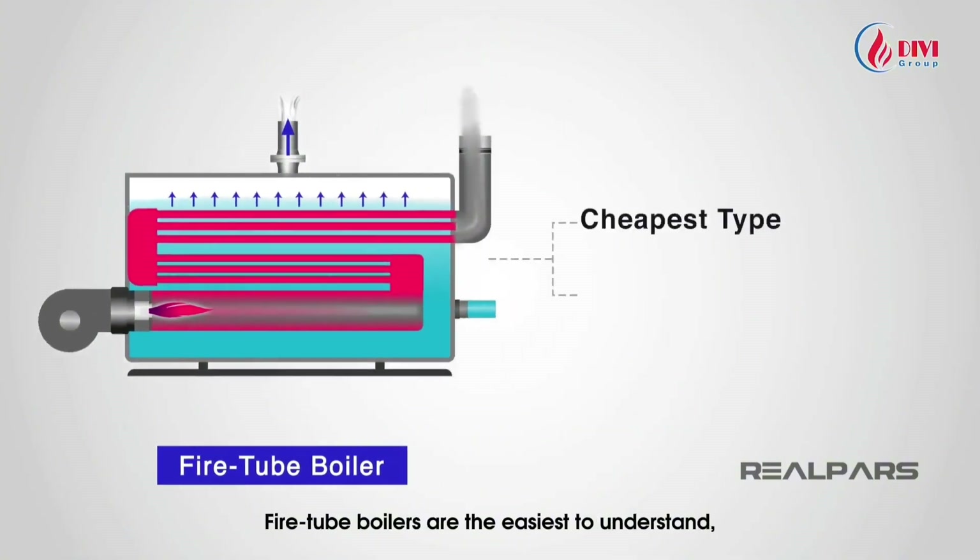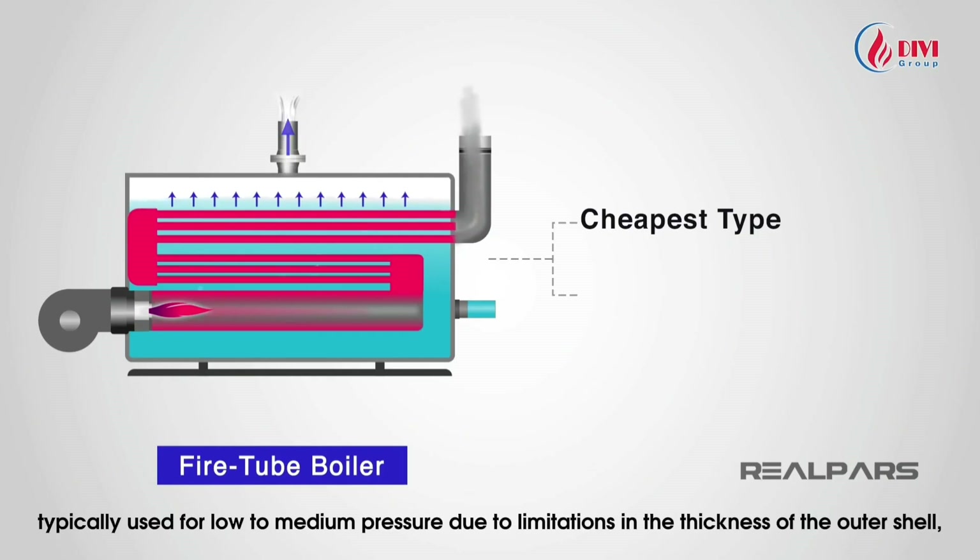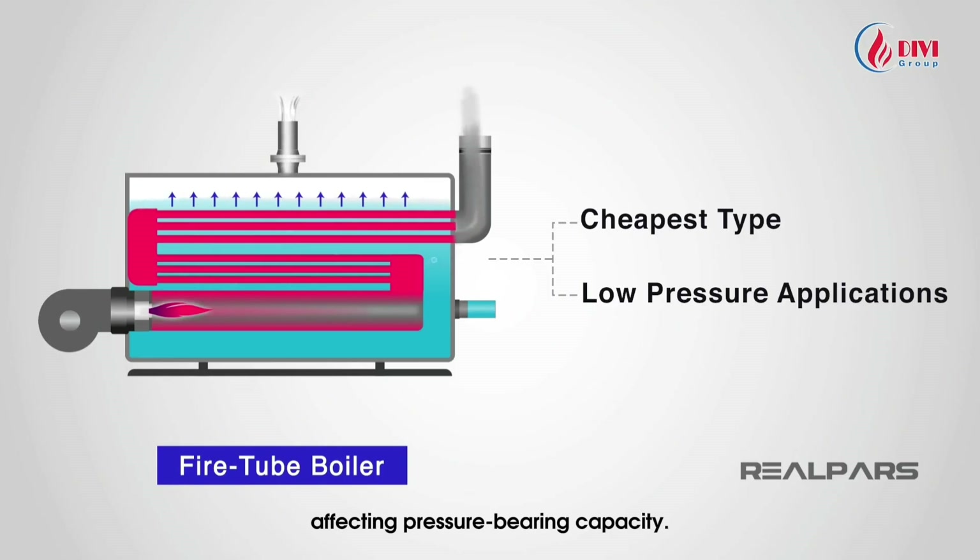Fire tube boilers are the easiest to understand and are typically used for low to medium pressure, due to limitations in the thickness of the outer shell affecting pressure-bearing capacity.